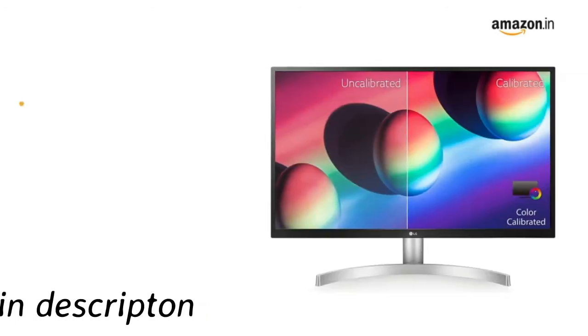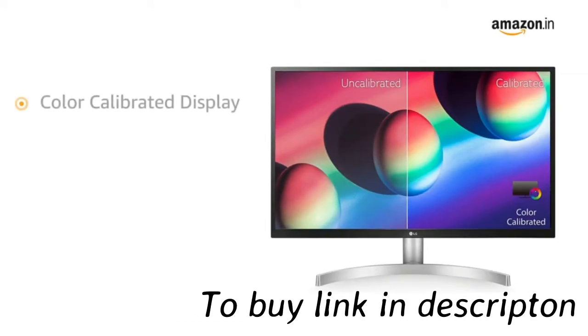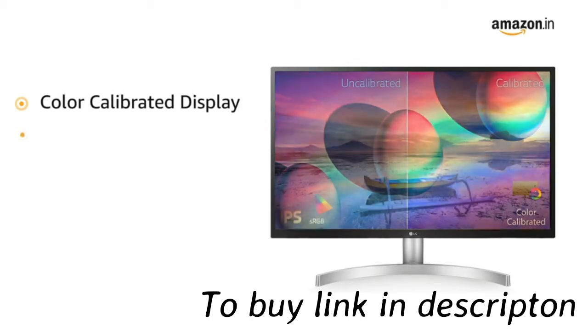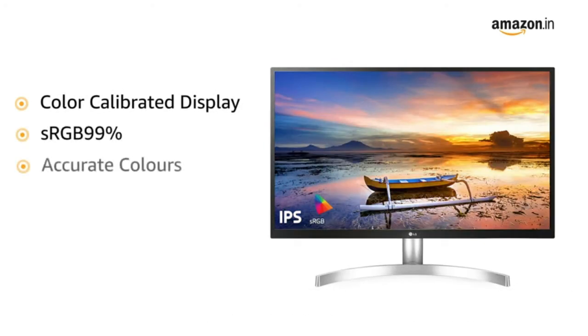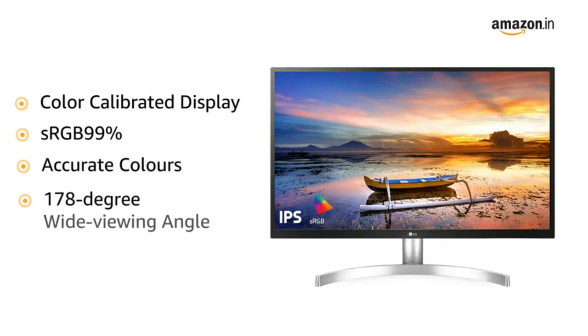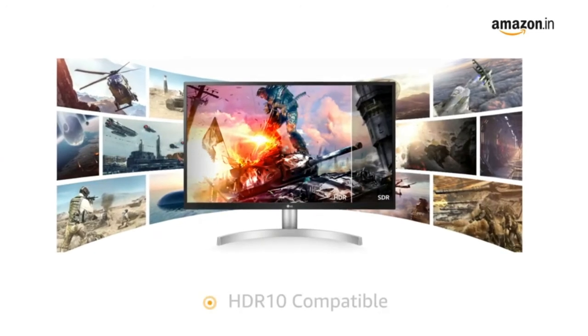The LG 4K IPS monitor has a color-calibrated display with over 99% coverage of the sRGB spectrum to reproduce highly accurate colors across a 178-degree wide viewing angle.